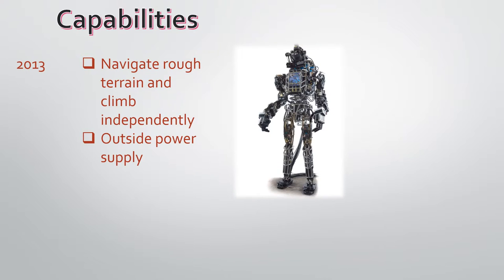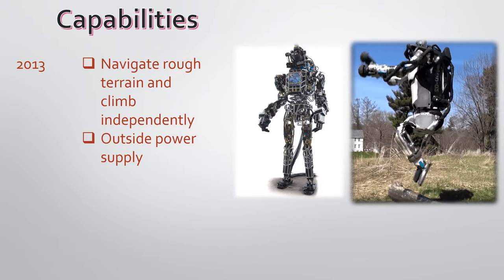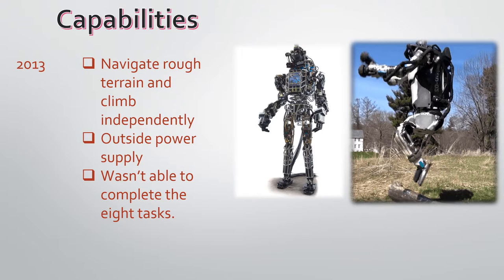In 2013, I could navigate rough terrain and climb independently. However, I was tethered to an outside power supply. I walked like a stagger. When I saw a log in front of me, I had to stop and then jump over it with both feet. I wasn't able to complete all 8 tasks.